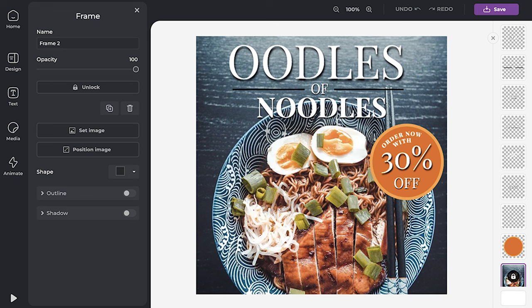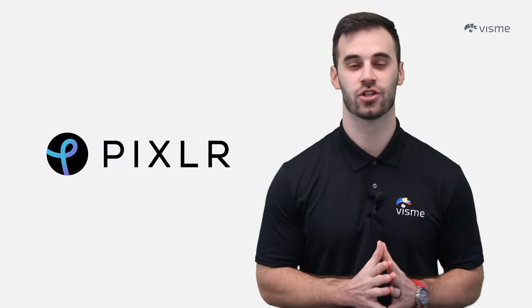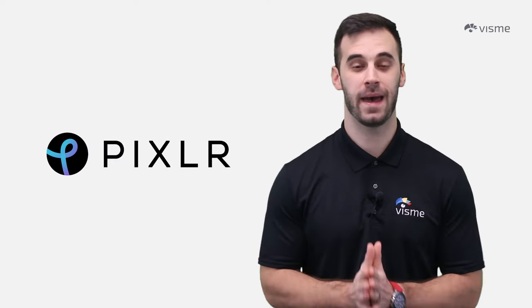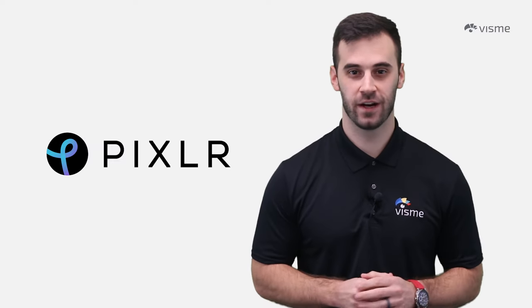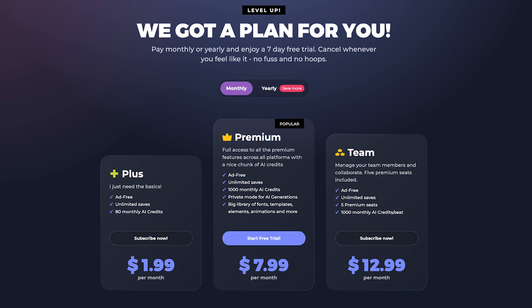With AI-powered tools like Autofix and Image Generator, your editing process just got a whole lot smarter. Pixlr X also follows web accessibility guidelines, ensuring everyone can tap into their creativity. Pixlr X has a free plan that packs a punch, but if you're ready to take it up a notch, paid plan options include Plus at $1.99 a month, Premium at $7.99 per month, and Team at $12.99 per month — some very affordable options for a photo editing powerhouse.